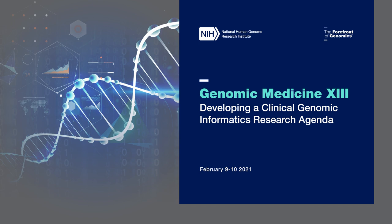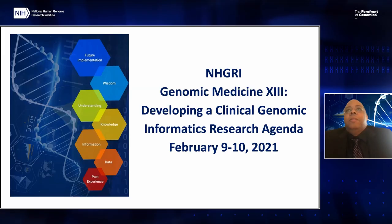Thank you, everyone, for joining us today. This is the Genomic Medicine 13: Developing a Clinical and Genomic Informatics Research Agenda meeting.